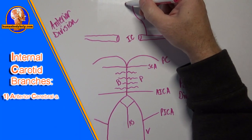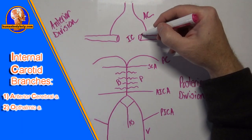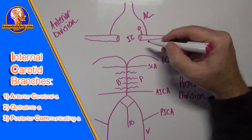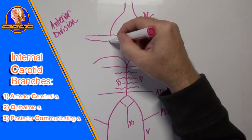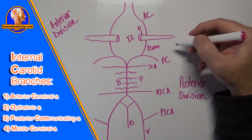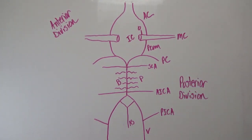The internal carotid arteries have four branches we'll focus on: the anterior cerebral arteries (AC); the ophthalmic arteries (O), which travel with the optic nerve; the posterior communicating arteries (PCOM); and between the posterior and anterior cerebral arteries, the middle cerebral artery (MC), which is essentially the continuation of the internal carotid artery.